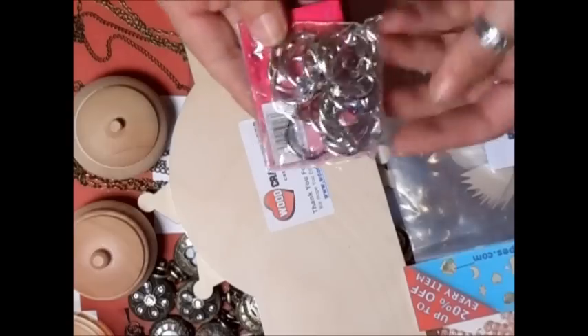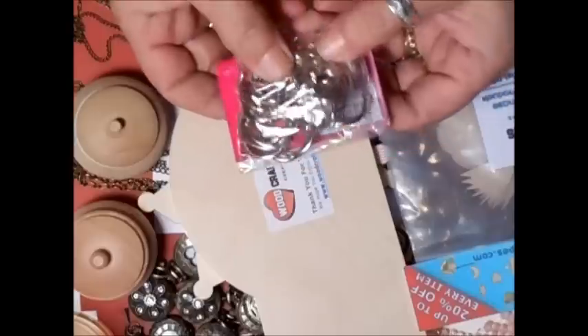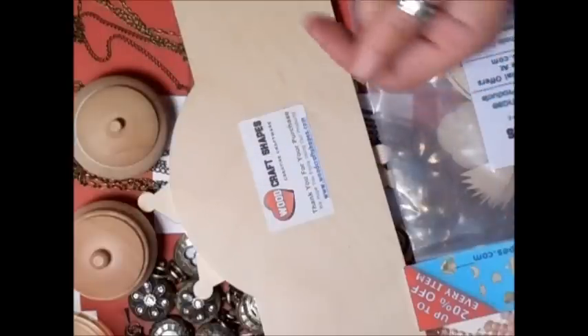The book rings — I've got the book rings, and I'm just putting those up as well. I've got them in different sizes.